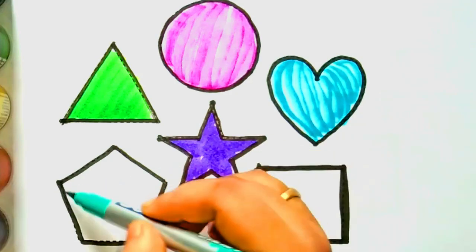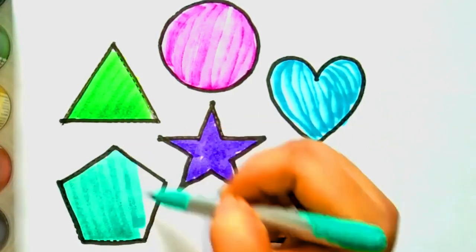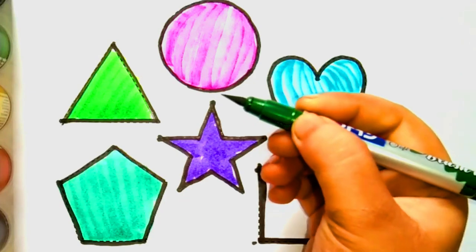Light green color. Pentagon green color.